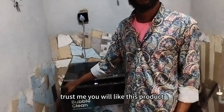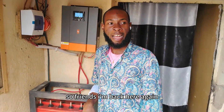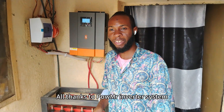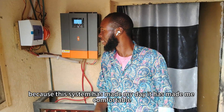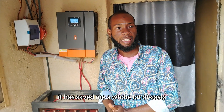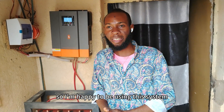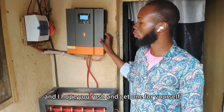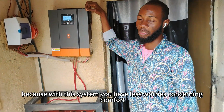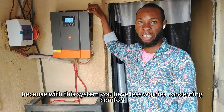Trust me, you will like this product. All thanks to Powermr inverter system, because this system has made my day. It has made me comfortable and saved me a whole lot of costs. I'm happy to be using this system, and I hope you rush and get one for yourself. Because with this system, you have less worries concerning comfort. Thank you.